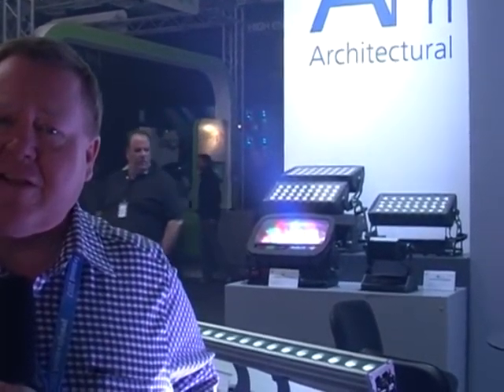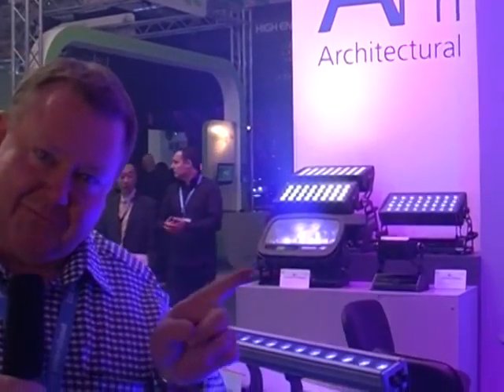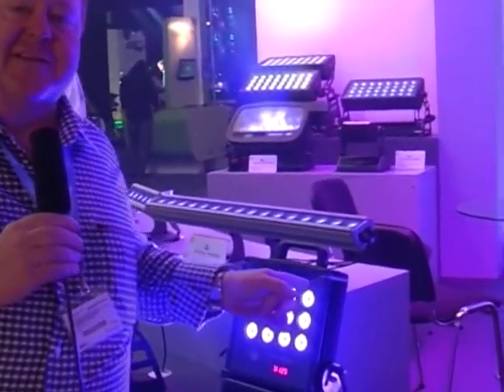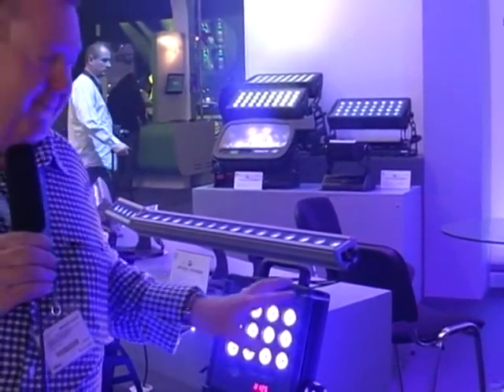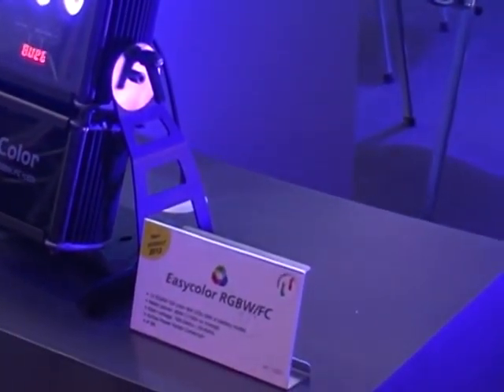The first one is a very special, very innovative battery-operated wireless DMX floodlight. It's called the EasyColor and if you follow the finger, this is the product. It is 72 watts of RGBW LED. It has a battery which can produce enough power to keep this working for 9 hours.